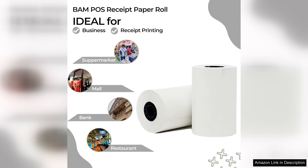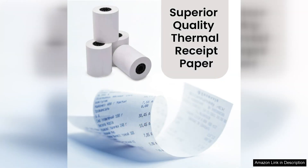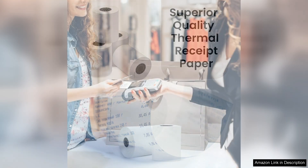In terms of compatibility, I found these rolls to work seamlessly with my thermal printer, which is crucial for any business owner. They fit perfectly and deliver crisp, clear printouts every time. The quality of the paper is impressive; I have not encountered any jams or misprints, which can be incredibly frustrating during busy periods. The thermal printing is sharp and legible, ensuring that my customers receive receipts that are easy to read.